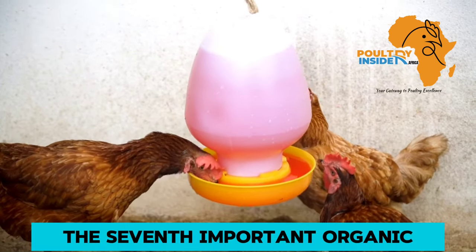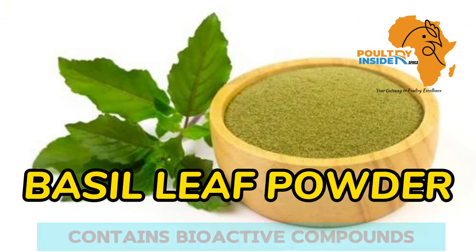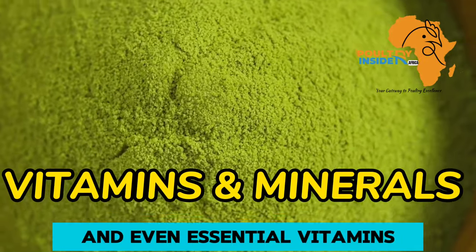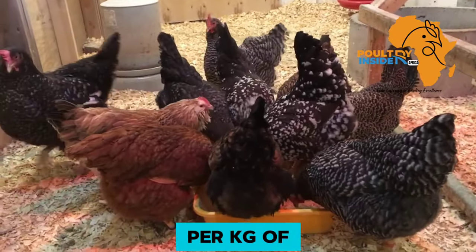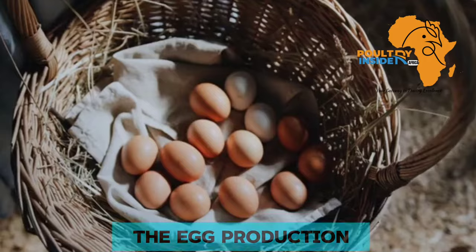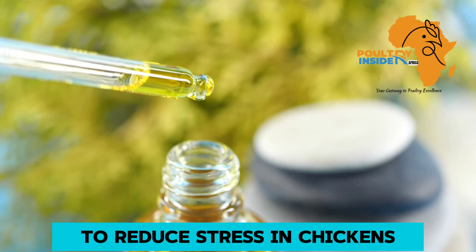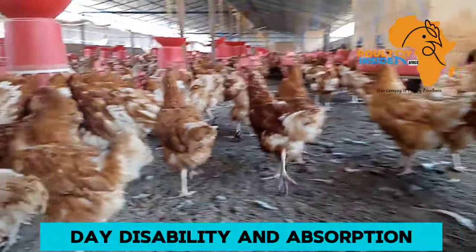The seventh important organic supplement is basil leaf powder. The basil leaf powder contains bioactive compounds like eugenol and flavonoids. It also contains digestive enzymes and essential vitamins and minerals. When you add 15 to 30 grams per kg of chicken feed of basil leaf powder, it helps to increase egg production and also improve egg quality. Furthermore, the basil leaf powder will help to reduce stress in chickens, increase feed intake, and also improve digestibility and absorption.